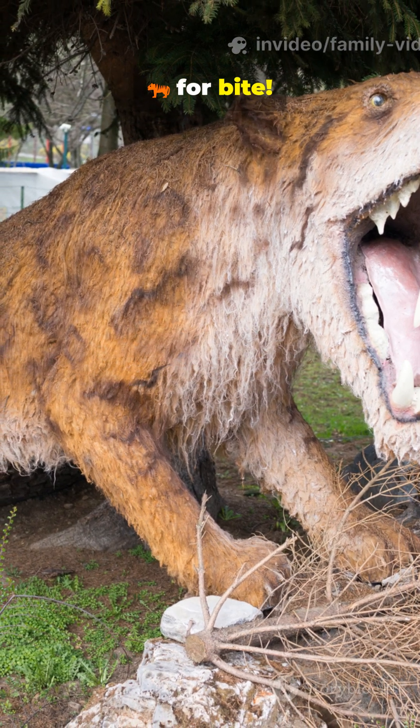Drop your answer below — fangs or bite? Like, share, and hit subscribe to Family Video for more extinct legends.